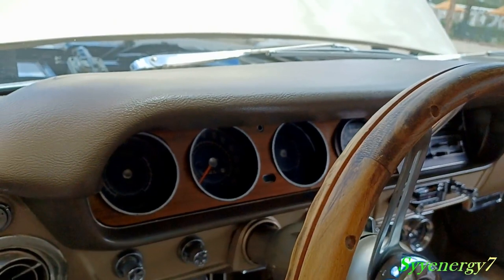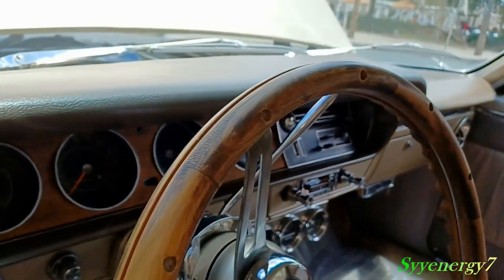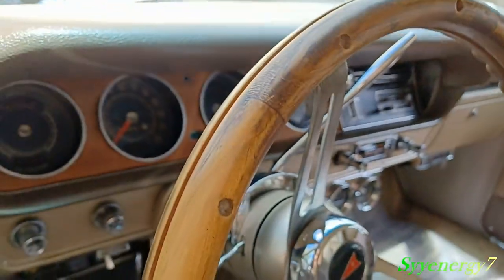I wasn't sure if he had a tachometer built into the dash, but it looks like he does — right there on the right-hand side.